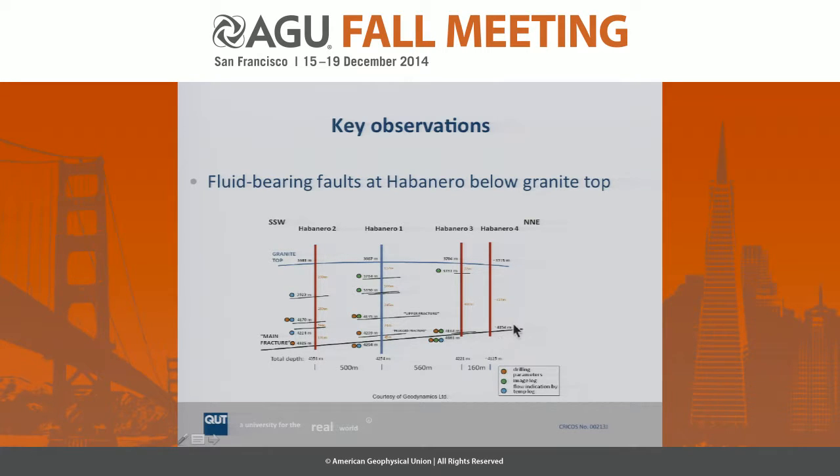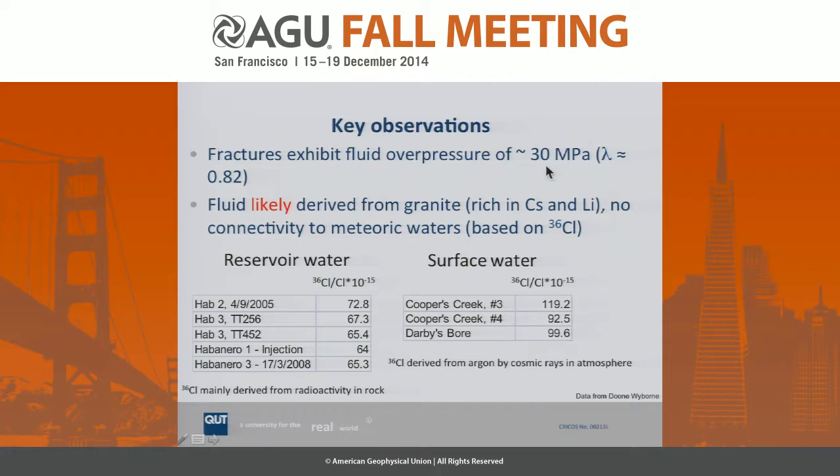When they drilled through it, they encountered a fairly large fault, called for historical reasons the main fracture, and a few other minor faults on top of it. Interestingly, this fault did not breach the brittle sedimentary lid of the system. Most notably, they found really high fluid overpressures — hot water spurred out, overpressures of order 30 megapascal. It turns out the fluid is most likely derived from the granite itself because it is enriched in cesium and lithium, and chlorine isotopes seem to suggest there is little or no connectivity to meteoric waters.